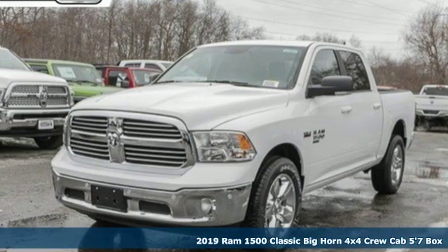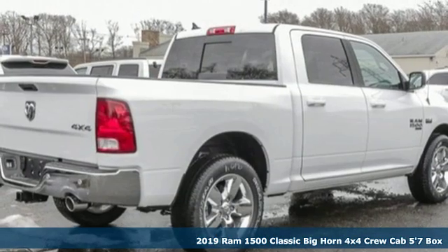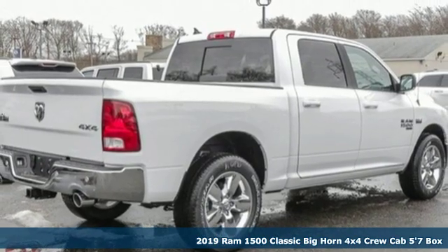It's a new 2019 1500 Classic. When you need to grab life by the horns, you need a RAM.